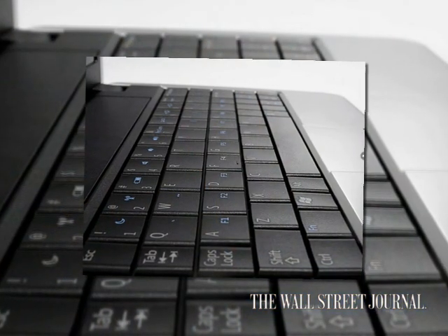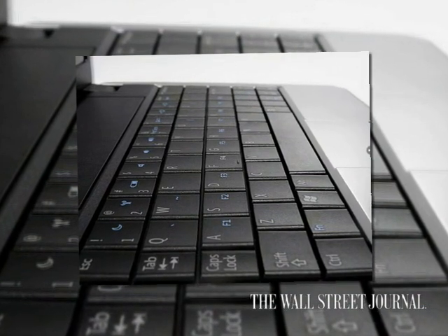The one thing I would caution about on netbooks is be very sure that you're comfortable with the keyboards. Some of these keyboards have cramped keys. Some of them have weird, narrow, not very usable trackpads. You have to make sure that whatever you buy is something you feel like you really could work on.